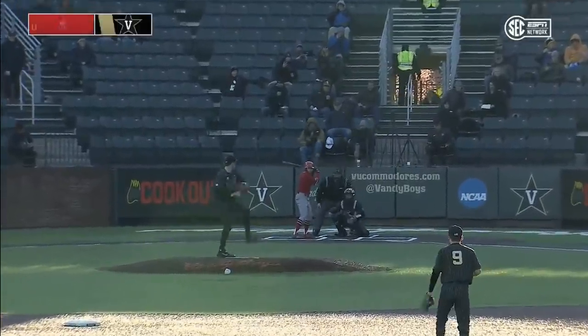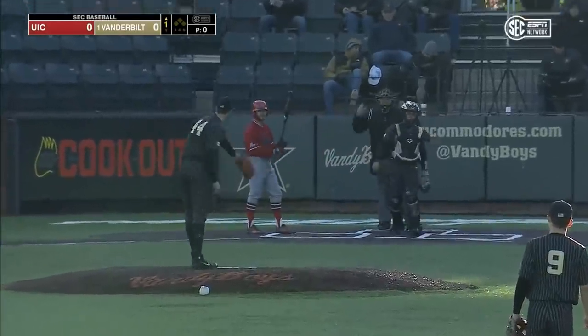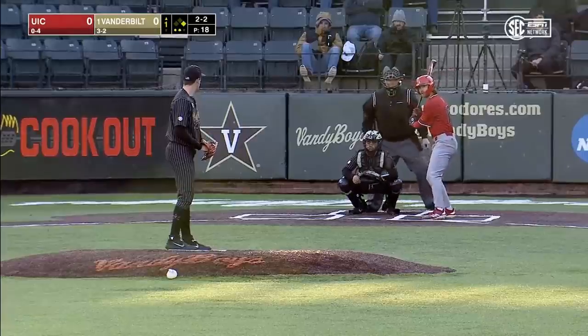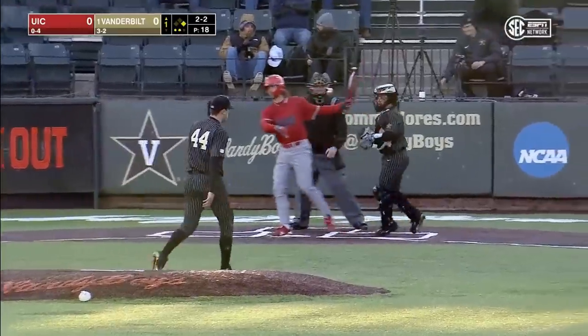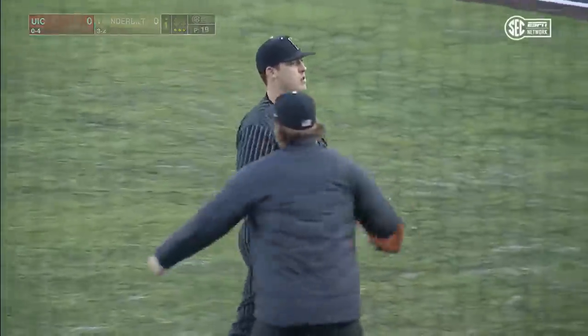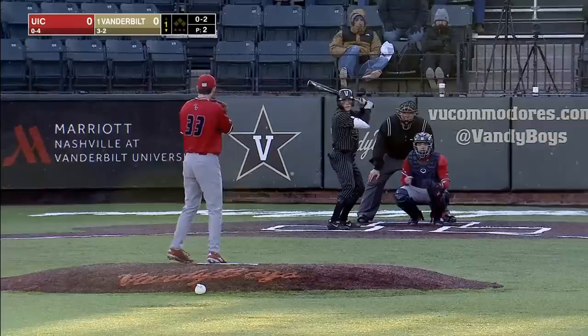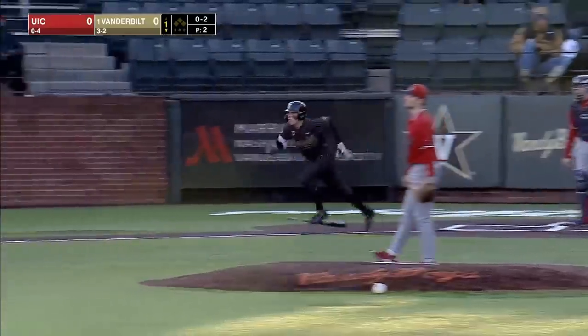Pitch number one, Friday afternoon game is ball one. The leadoff hitter has his door here on two-two, swing and a miss to wrap up the first. Three strikeouts for Mason Hickman — the best combination of guys is one that puts the most runs on the board.